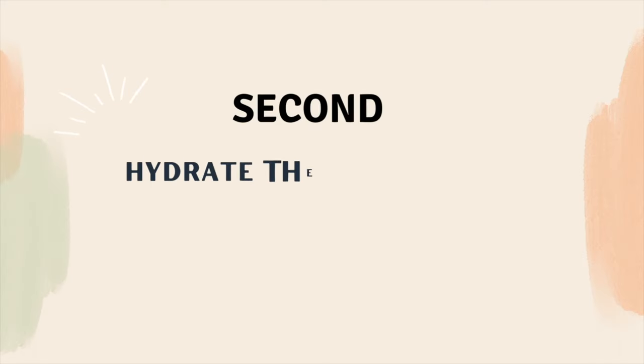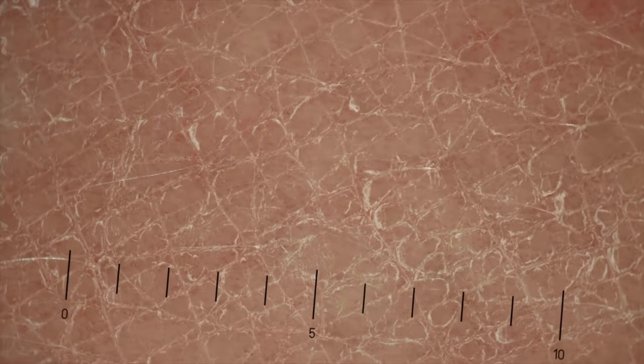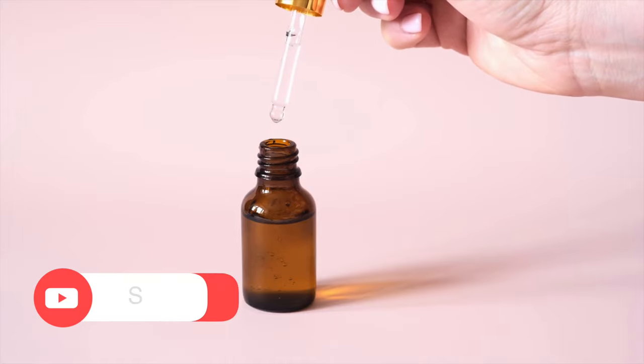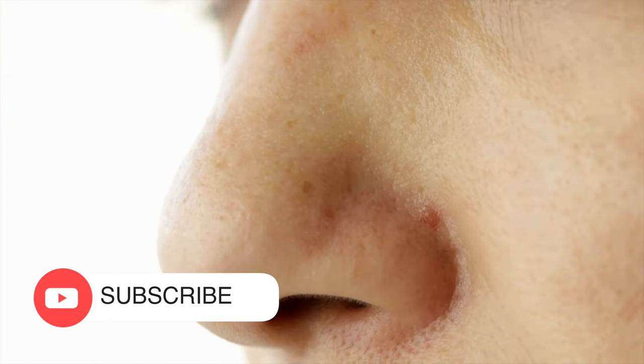The second thing to do is hydrate the skin around your nose properly. Surprisingly, skin dehydration can also cause redness around the nose. One of the easiest ways to hydrate the skin is using a hydrating essence. On top of that, if you add a hydrating serum and dab that on the nose area, then I guarantee your skin will get rid of redness in a week.